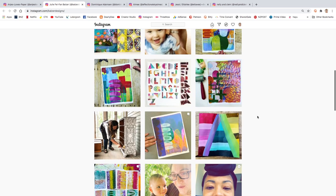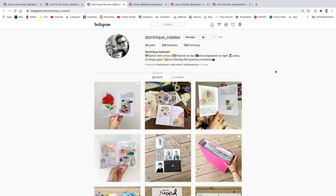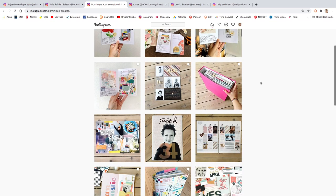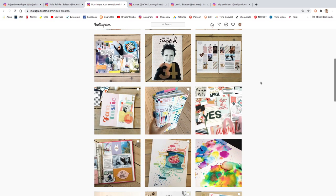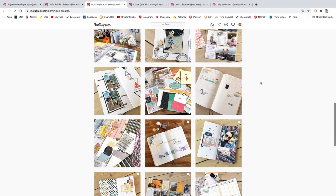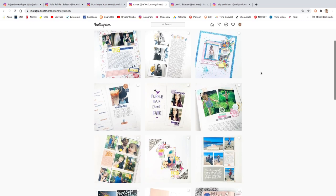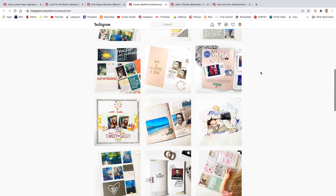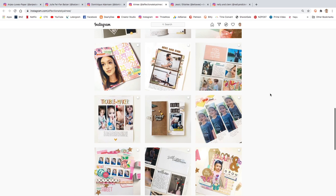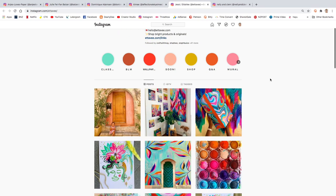Dominique Creates is another new-to-me Instagram account and I love her work. I've been so inspired by her positivity passport journal — I even started one myself, although I didn't get very far. She has gorgeous layouts, gorgeous travelers notebook pages, and lots of pocket page layouts. Affectionately Amy is another follow I'm adoring; her photos are so beautiful and she uses tons of stamps, which I love. Her traveler's notebook pages with repeat stamping are amazing, and she's also a big pocket page maker.